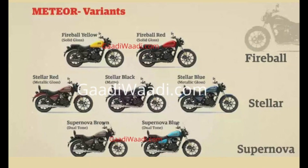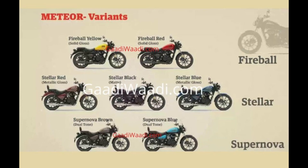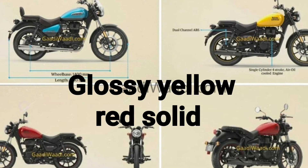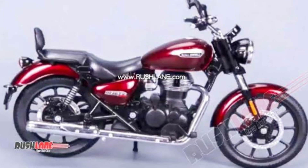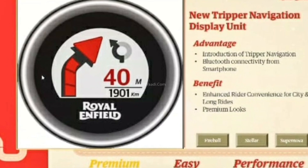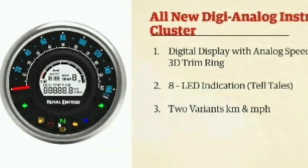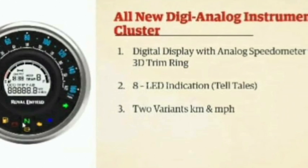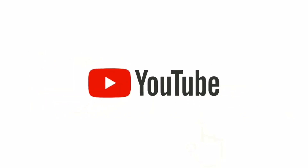As many as seven color schemes, including two dual-tone shades in the Supernova variant, will be on offer. The Fireball gets glossy yellow and red solid colors, while the Stellar comes with metallic red, matte black, and metallic blue. All three variants get Tripper navigation as standard — a Bluetooth-enabled turn-by-turn navigation system displayed on a colored screen.